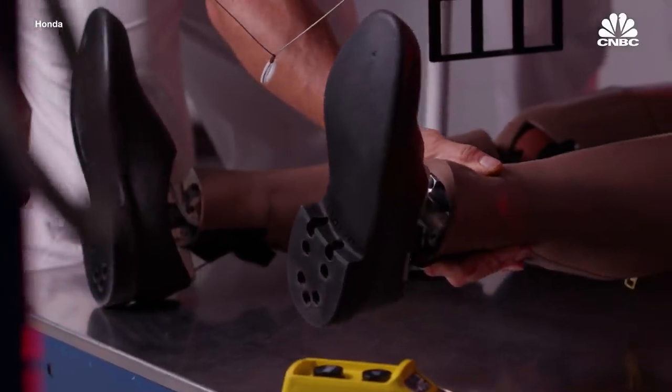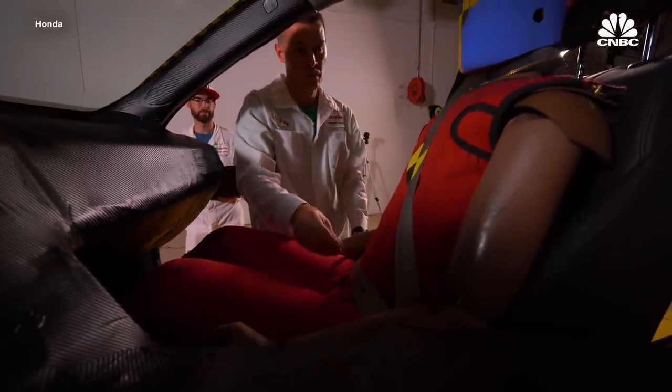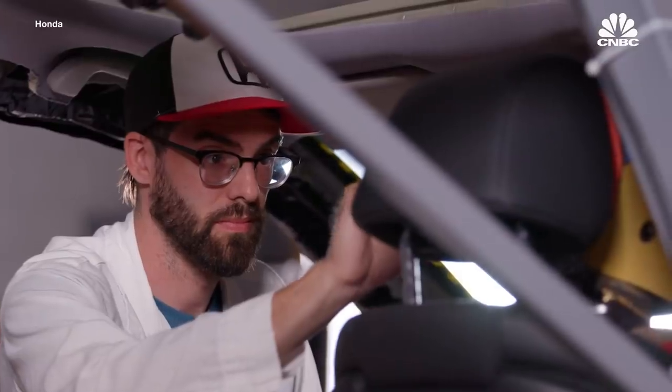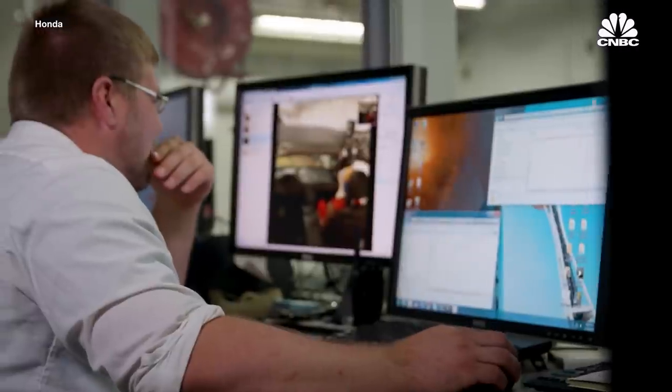Honda says more work needs to be done to make sure the dummies are durable, reliable, and give repeatable results. They've done a lot of work studying the repeatability, reliability, and durability of these dummies. From a manufacturer standpoint, that's huge — they're working down to millimeters of design changes, so they need to ensure that any result is due to a countermeasure, not instability from the dummy.